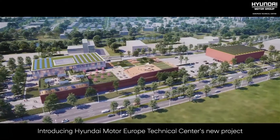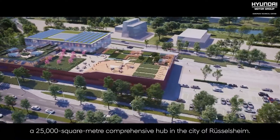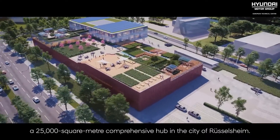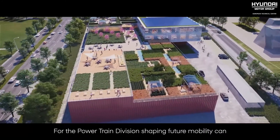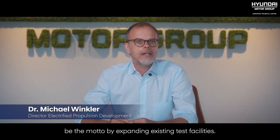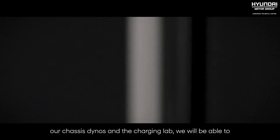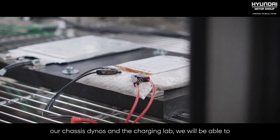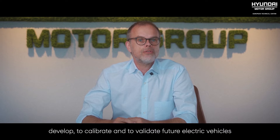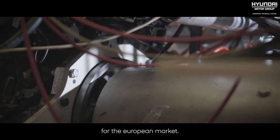Introducing Hyundai Motor Europe Technical Center's new project — a 25,000 square meter comprehensive hub in the city of Rüsselsheim. For the powertrain division, shaping future mobility can be the motto by expanding existing test facilities. With our climatic facilities like the powertrain dyno, our chassis dynos and the charging lab, we will be able to develop, calibrate, and validate future electric vehicles for the European market.